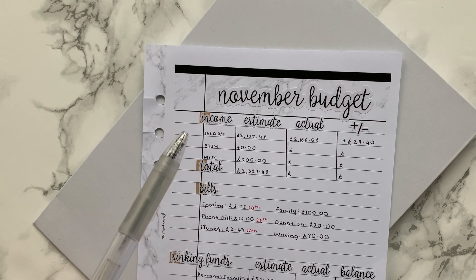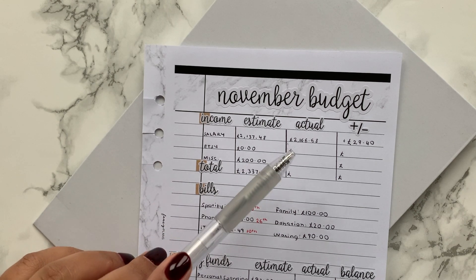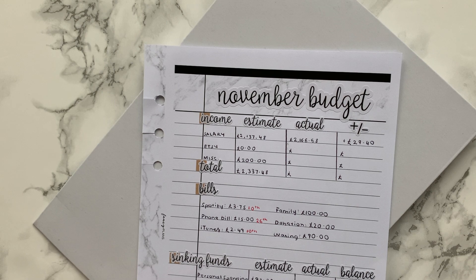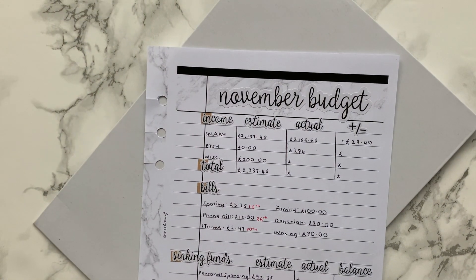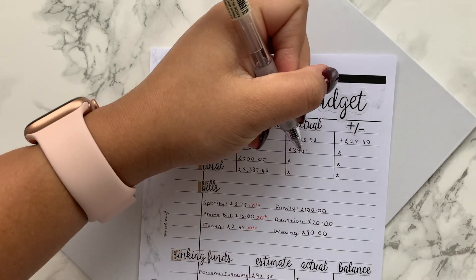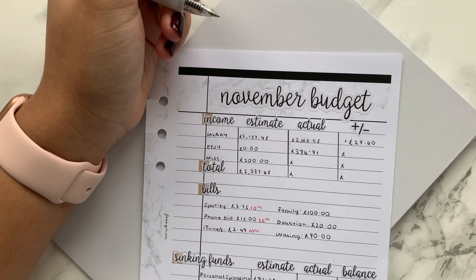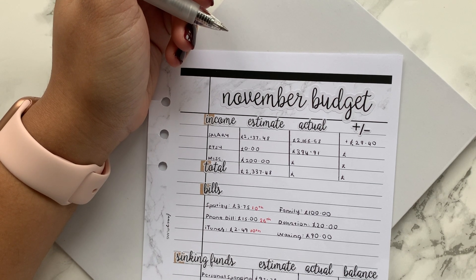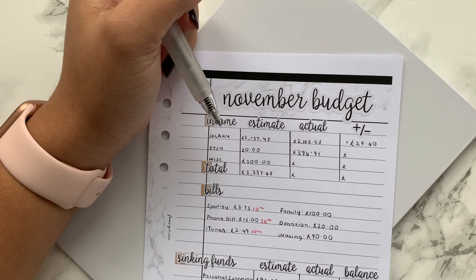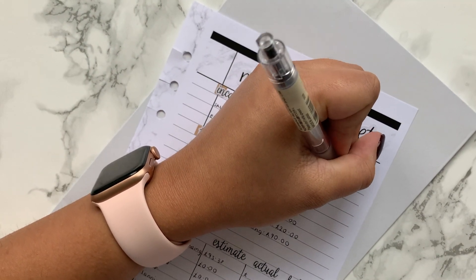Our salary was slightly more than expected — just under £30 more — due to some tax stuff that was finally sorted out. Etsy was a little more than it has been the last couple of months; it's slowly starting to creep back up after I had a mini break from uploading. If you have an Etsy store, being consistent with new releases and sharing them online really helps. We made £394.91 — an overage of £394.91 since we don't budget anything for Etsy.